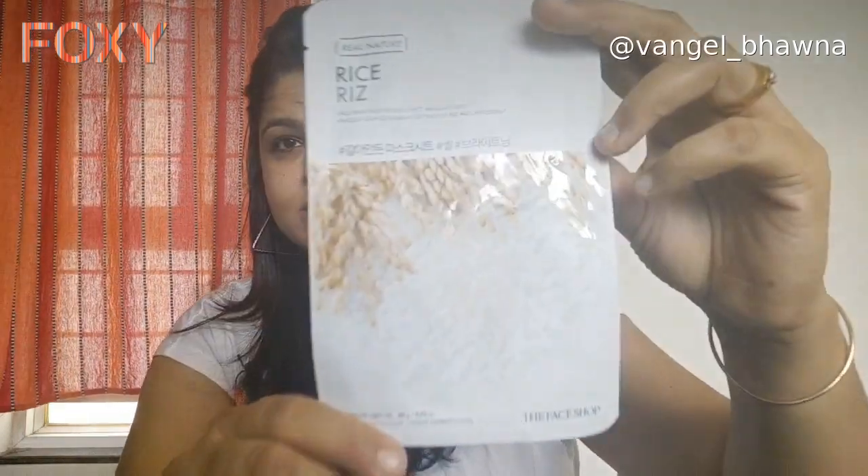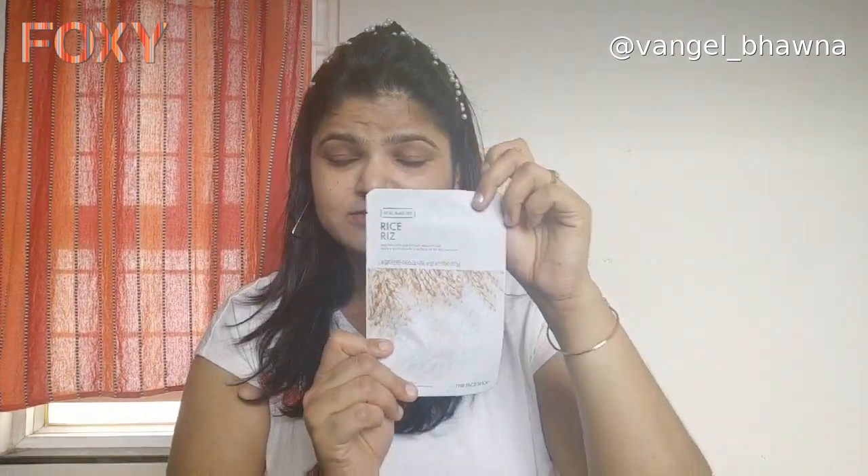So today's sheet mask is this one — this is The Face Shop Rice Real Natural Face Mask, which I am going to show you today.